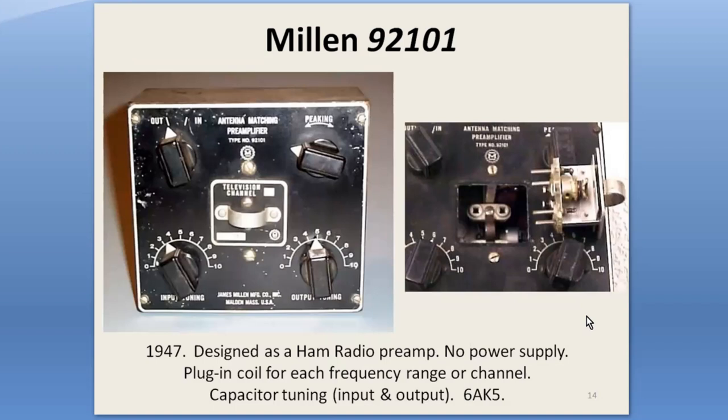But the industrial styling, the coax antenna connectors, and lack of a power supply meant that this was a product for the techie TV owner. Two separate capacitors tuned both the input and the output of the 6AK5. The peaking control just changed the game.